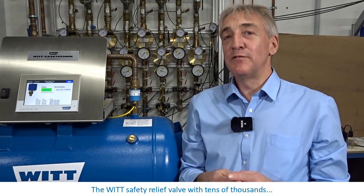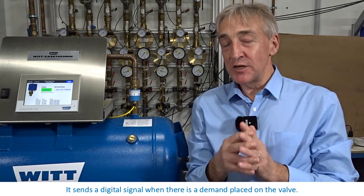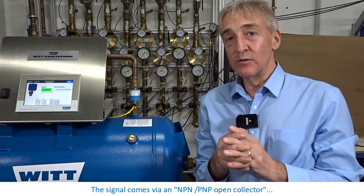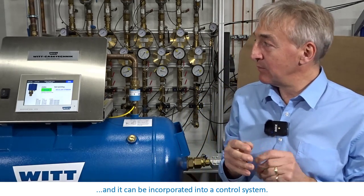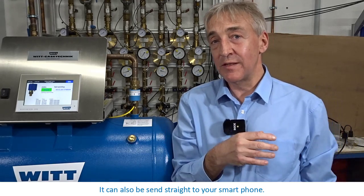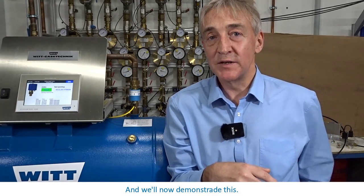The VIT safety relief valve, with tens of thousands in service worldwide, now has a new feature. It sends a digital signal when there's a demand placed on the valve. The signal comes via an NPN/PNP open collector interface on the side of the valve and it can be incorporated into a control system. It can also be sent straight to your smartphone so you are the first to know when there is a problem. We'll now demonstrate this.